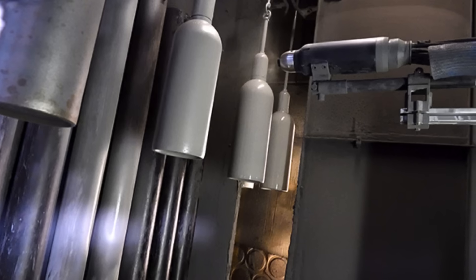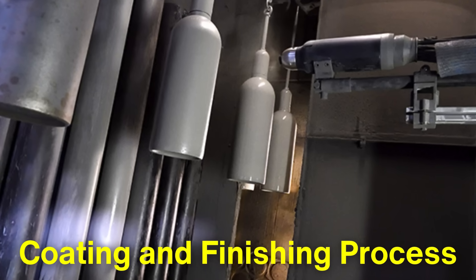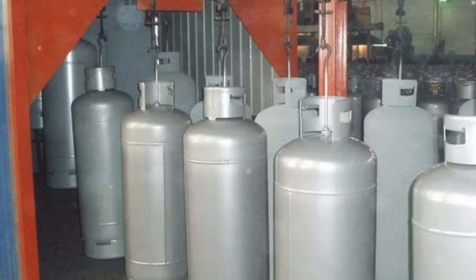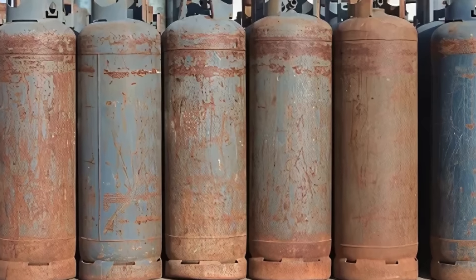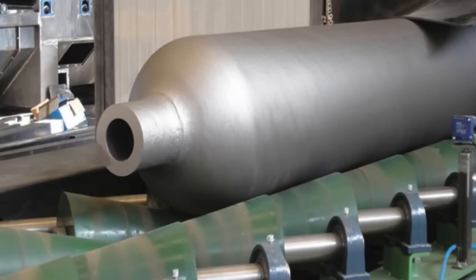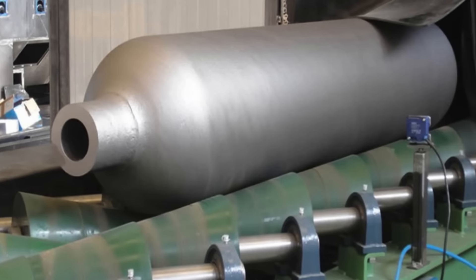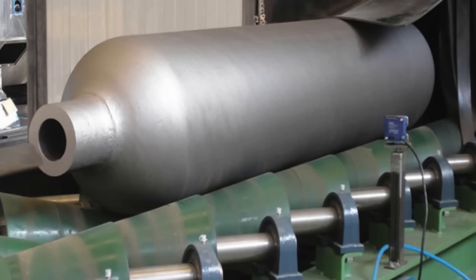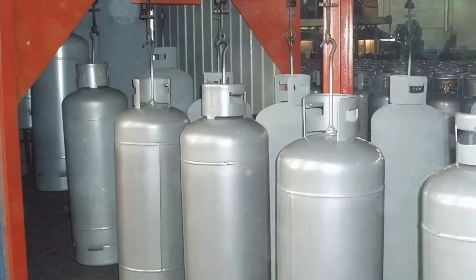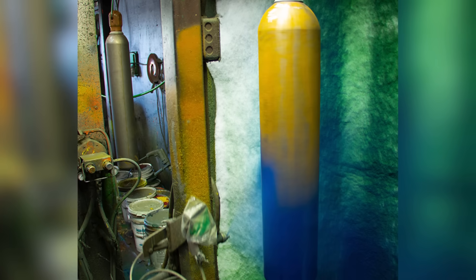Once the cylinders pass all tests, they move on to the coating and finishing process. This step is vital for protecting the cylinder from environmental factors including moisture and corrosive substances, which can degrade the metal over time. Typically, the cylinders are first sandblasted to remove any surface impurities and create a rough surface that helps the coating adhere better. Next, a primer coat is applied.